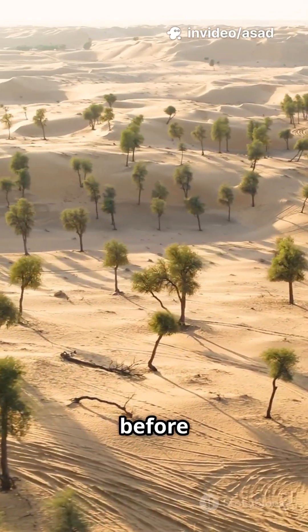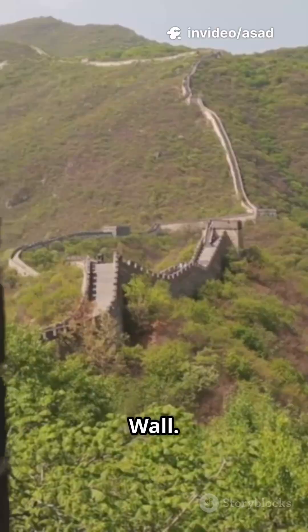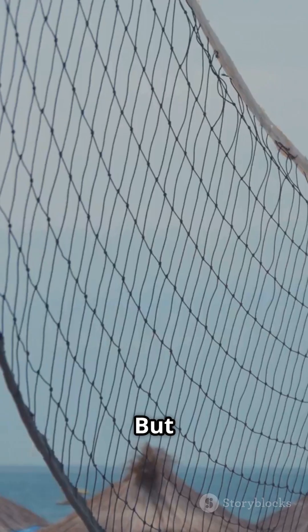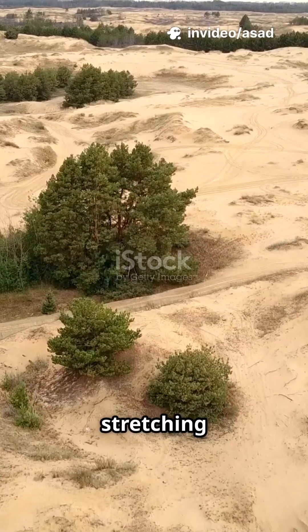Ever seen a desert turn green before your eyes? Welcome to China's living great wall. In Inner Mongolia, sandstorms used to rule the land, but now China's deploying massive sand-fixing nets stretching as far as the eye can see.